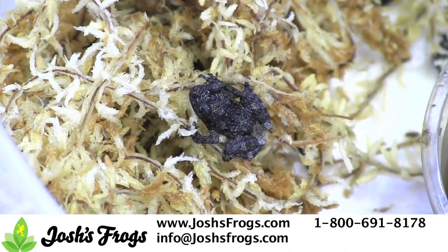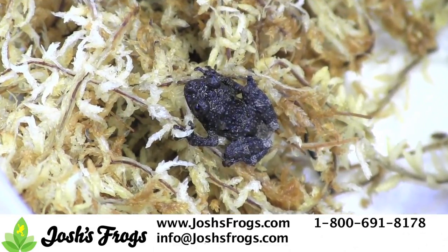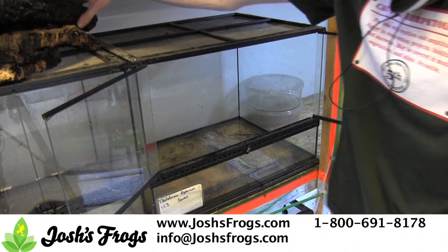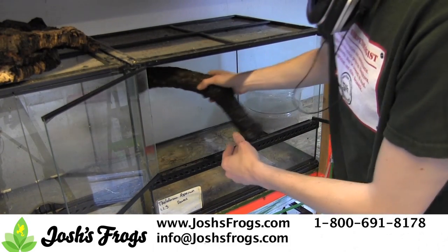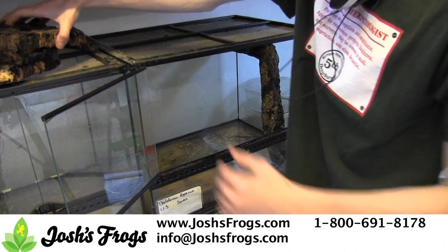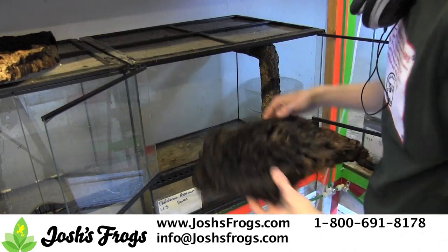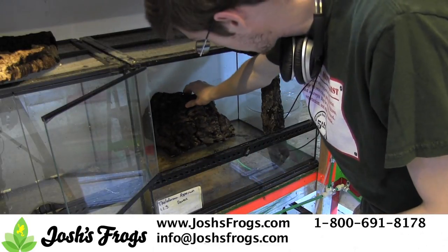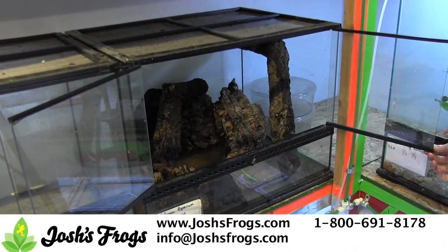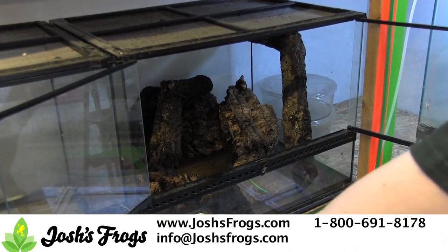Housing mossy frogs is simple. These frogs are semi-aquatic and require a large water bowl or full water bottom. We house them in Exoterra glass terraria, with cork tubes and flats providing perching and laying surfaces. Artificial plants can be provided. I've kept mossy frogs with live plants to success, but keep in mind that they can easily be trampled by the larger frogs. For feeding, feed supplement-dusted crickets in a floating food bowl, similar to how we feed our reed frogs.